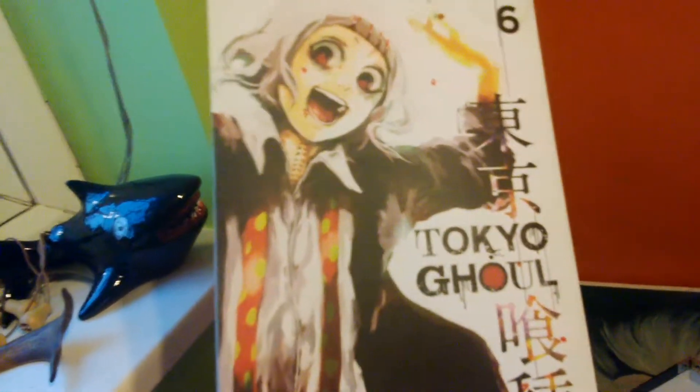We're gonna head over to my manga collection. As you can see there's volume six of Tokyo Ghoul — there's Juzo on the front cover. Now we're gonna go to number five: Rize, Rize-san, Tokyo Ghoul volume five, illustrator Sushida.